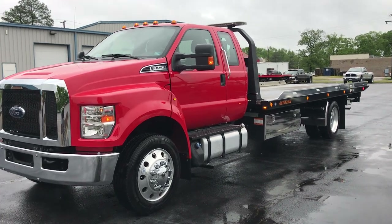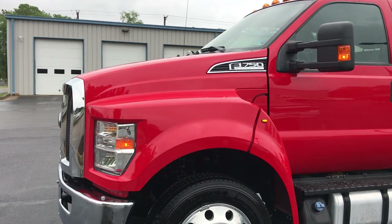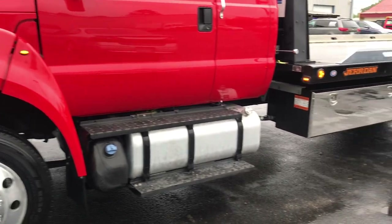This F750 rollback Super Duty extended cab just arrived. 6.7 Power Stroke diesel, still under factory warranty.